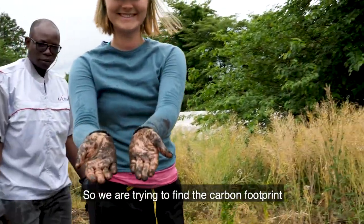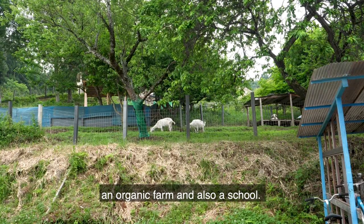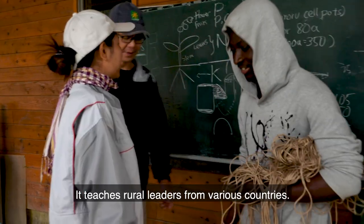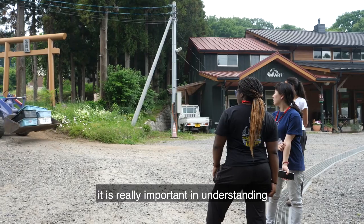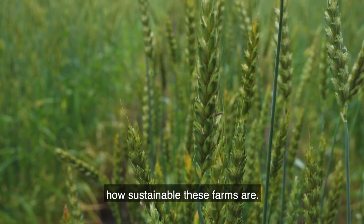We are trying to find the carbon footprint of the Asia Rural Institute — an organic farm and also a school. It teaches rural leaders from various countries. Looking at the carbon footprint is really important in understanding how sustainable these farms are.